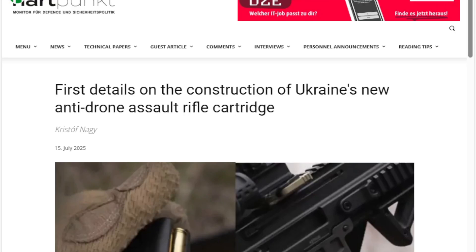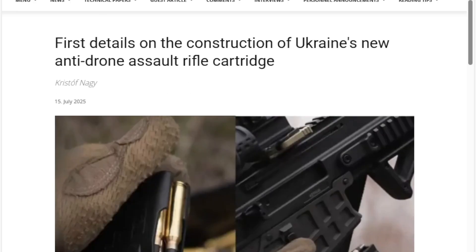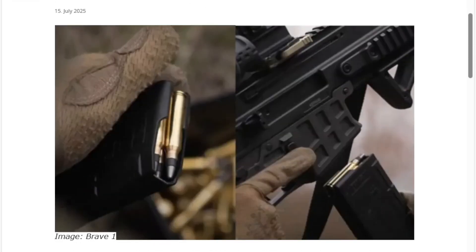Something like what you just saw is pretty much the dream when it comes to anti-drone individual defense. But countries are continuing to try everything under the sun. We have first details on the construction of Ukraine's new anti-drone assault rifle cartridge — very interesting.